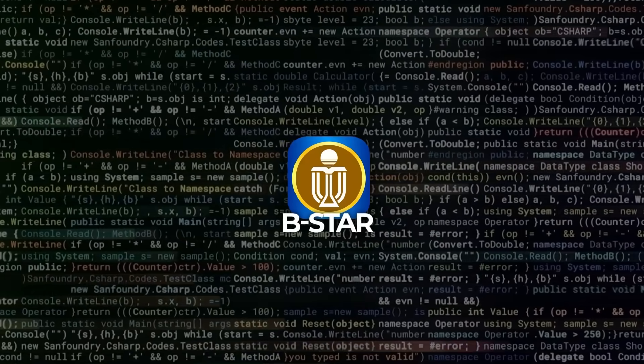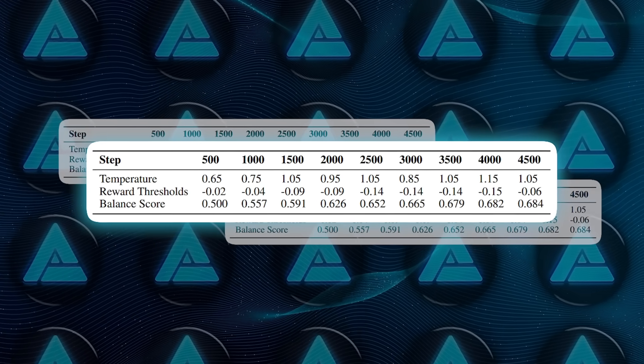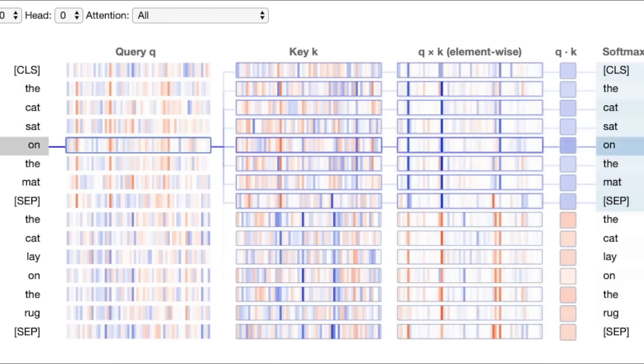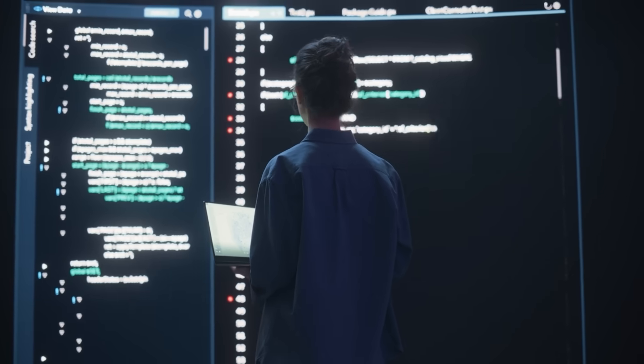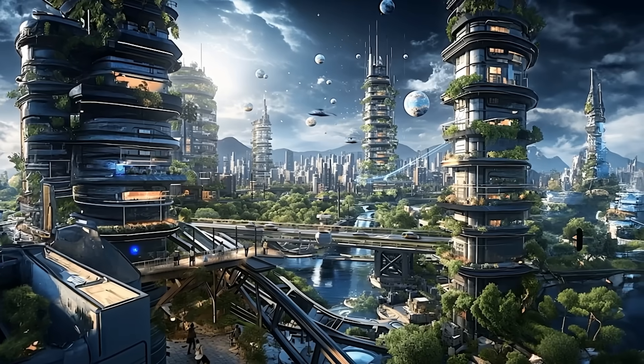The future looks promising for B-Star. While the current version focuses on adjusting hyperparameters like temperature and reward thresholds, there's plenty of room for growth. More advanced decoding techniques could give the model even finer control over its exploration, while dynamic reward models could make exploitation even more effective. These innovations could take self-improvement to new heights, unlocking capabilities we can only dream of today.